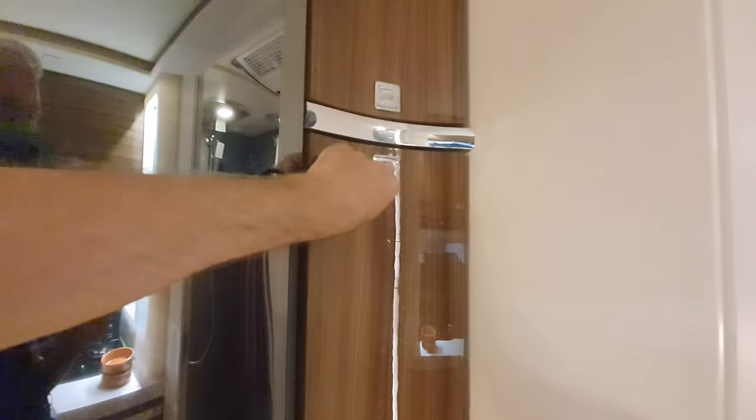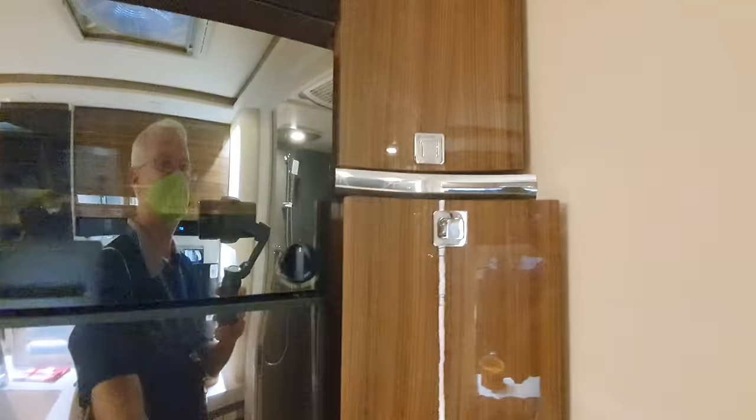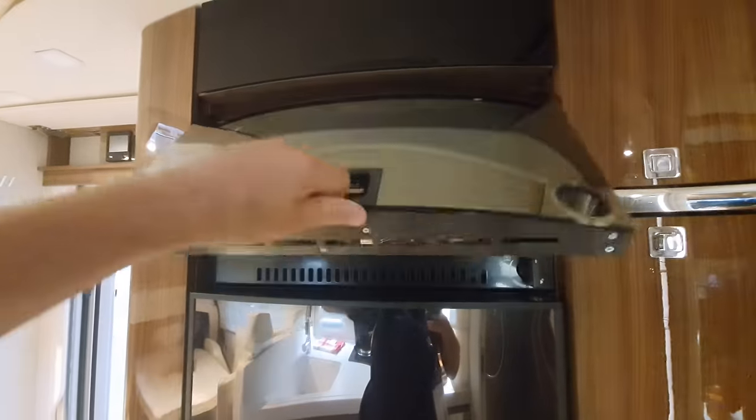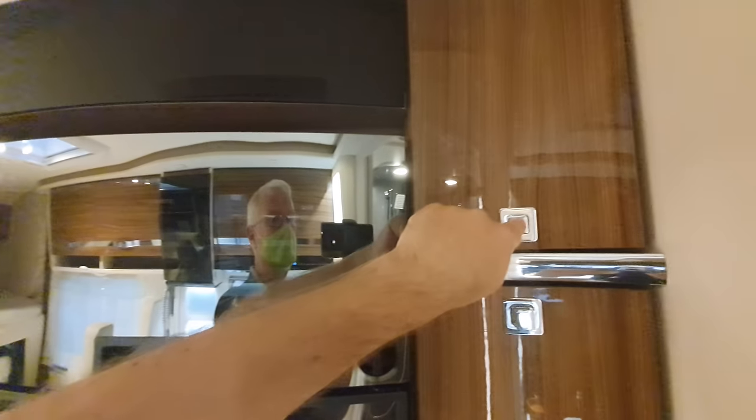I suspect we have a slide-out compartment here. It could benefit from shelves, but obviously this is meant to be used for coats. Very, very nice. There's a big fat fridge with an oven — there you are, a German van with an oven! But at this price range you can't really expect that.